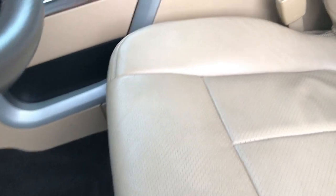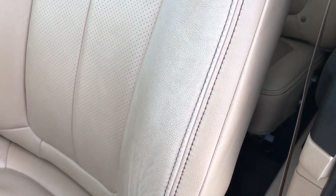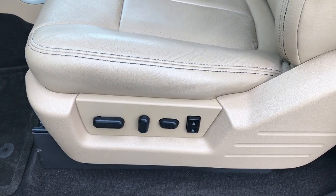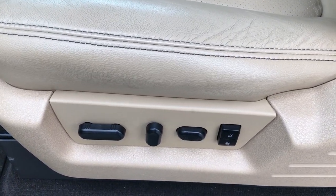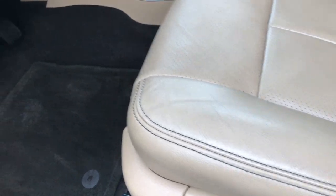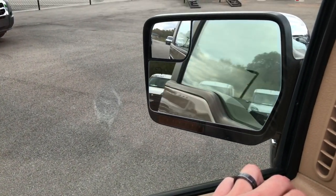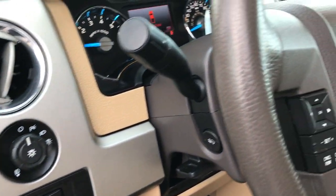Inside, the Lariat package gives you a tan leather interior. There are no rips or tears on these seats. This is actually the Lariat Plus package. You have a memory driver seat, and both seats are heated, cooled, and power-adjustable. There are factory floor mats throughout, the carpeting is nice and clean, and you have power windows and power locks. The power mirrors fold in and out, and there are auto headlamps and power pedals.